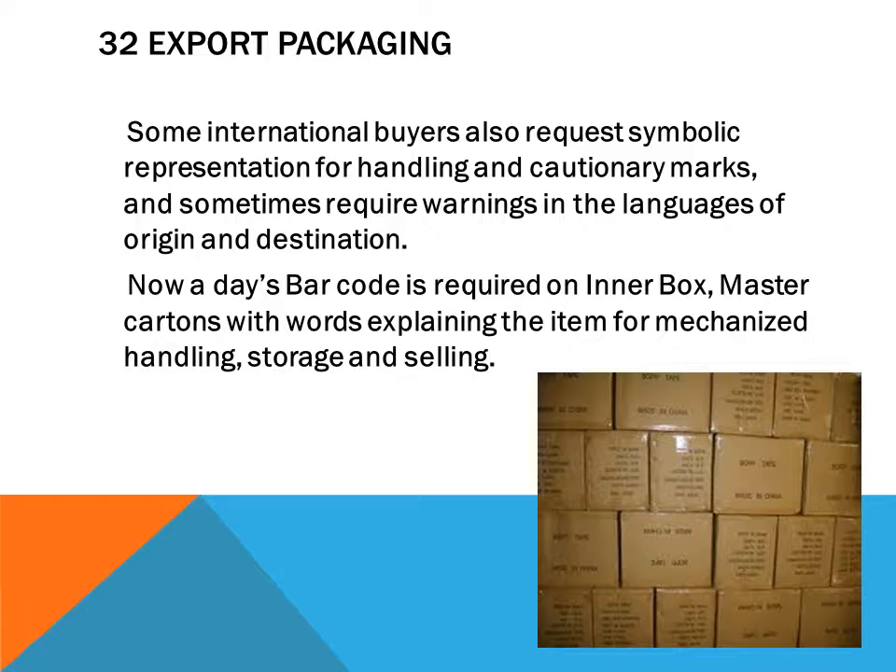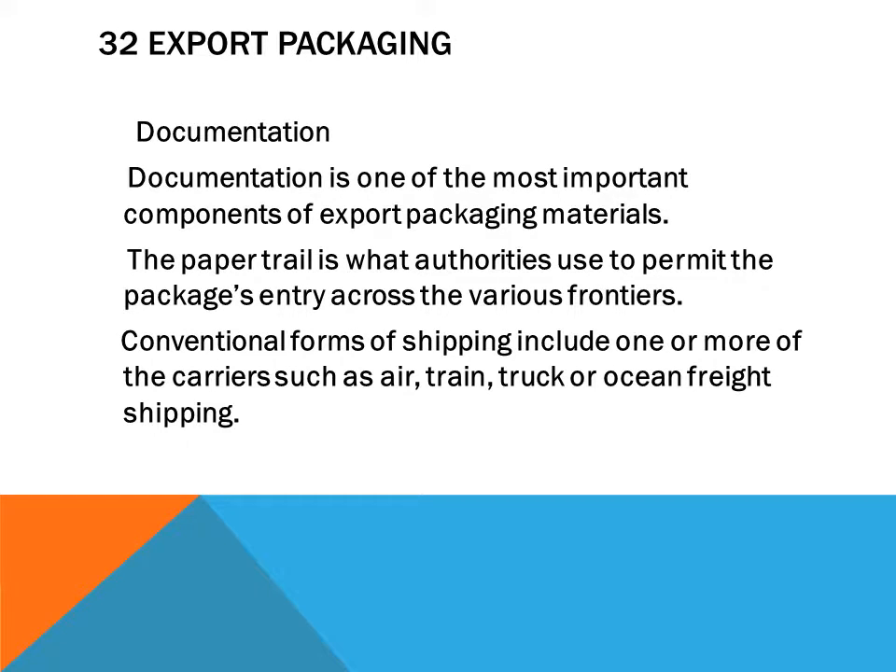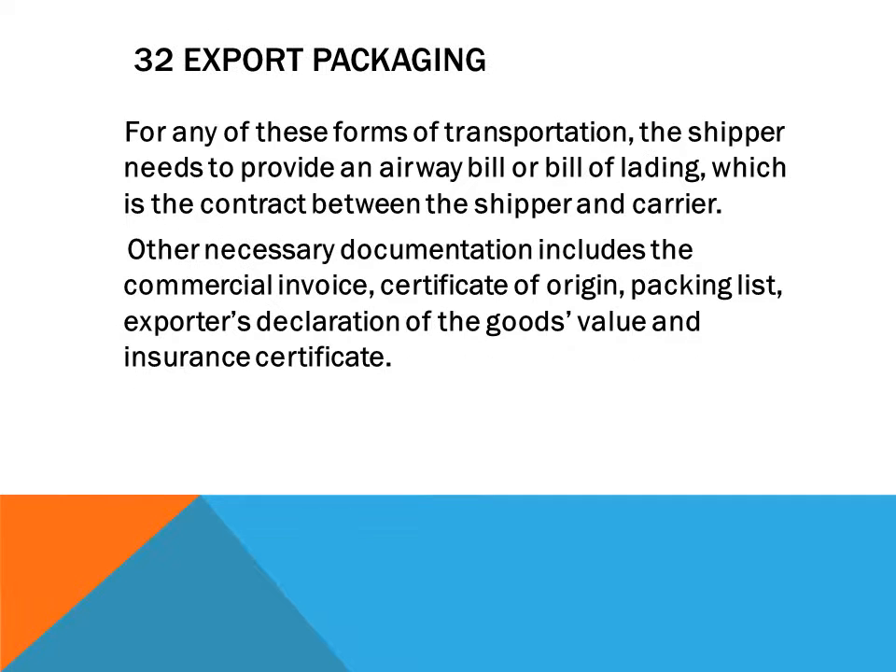Documentation is one of the most important components of export packaging. The paper trail is what authorities use to permit the package entry across various frontiers. Conventional forms of shipping include air, train, truck, or ocean freight. For any of these forms of transportation, the shipper needs to provide an airway bill or bill of lading, which is a contract between the shipper and carrier.